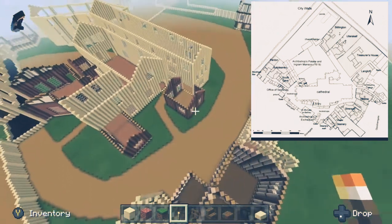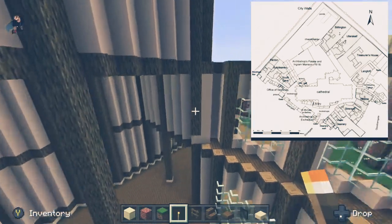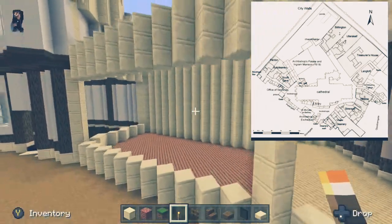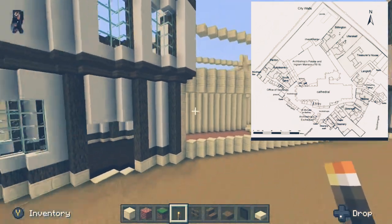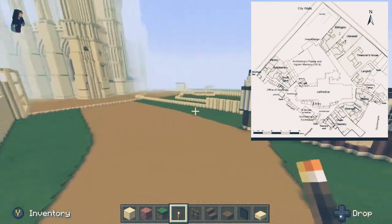Unfortunately this map in the corner is pretty much the only record I've got for the mansions around the treasurer's house on the east end. So the best I can really do is make the buildings as I know they would have looked in the 1500s, and as and when I know what goes in each house I can start filling it up.